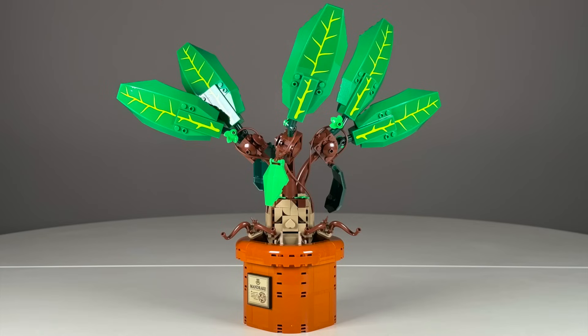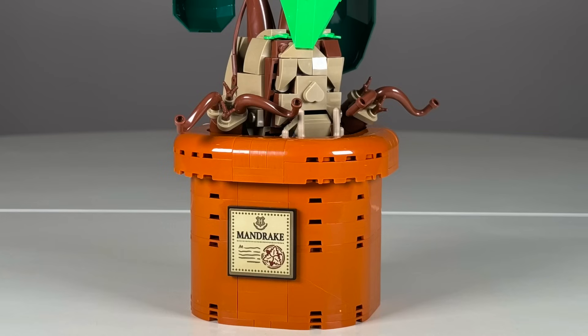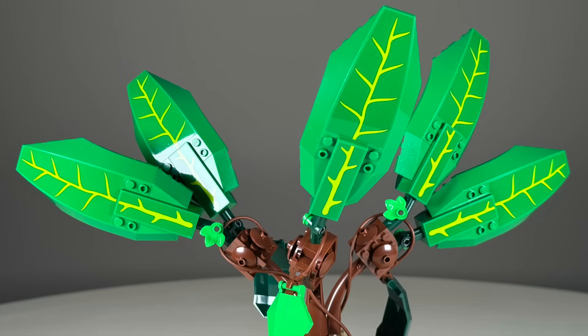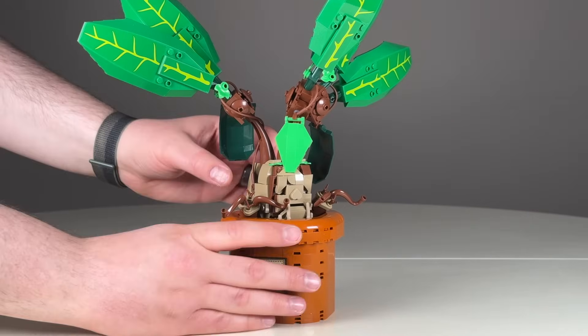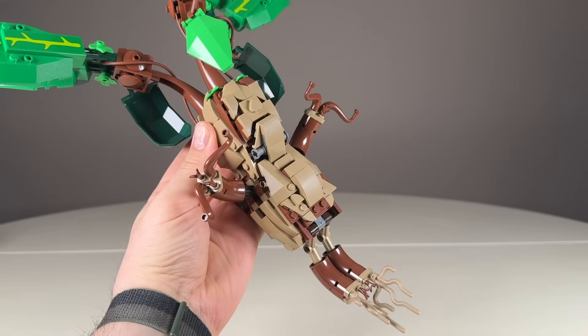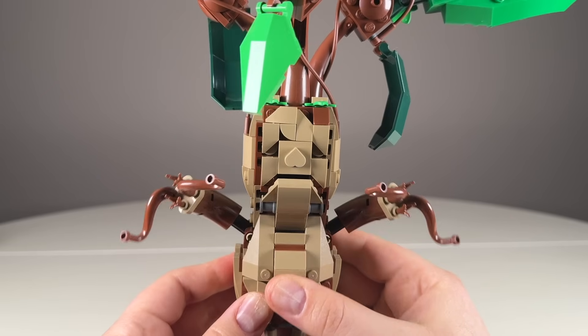The Mandrake for $70 feels like Harry Potter's take on the Botanical Collection. You can see the Mandrake's face poking out of the pot with stems leading up to large leaves. Just like in the movie, you can lift out the Mandrake to unfurl the roots and use the mechanism at the front to make it cry.